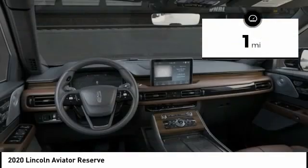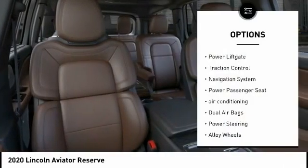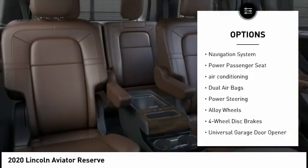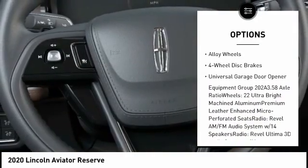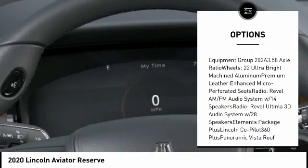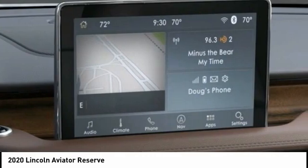This vehicle has less than 100 miles. Here are some of this vehicle's great options: power liftgate, traction control, navigation system, power passenger seat, air conditioning, dual airbags, power steering, alloy wheels, four-wheel disc brakes, universal garage door opener.